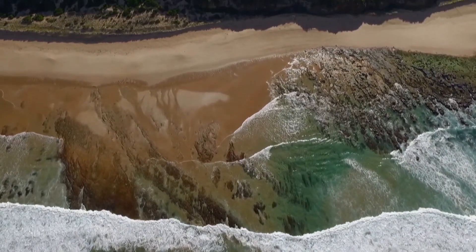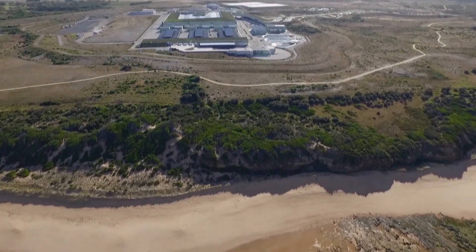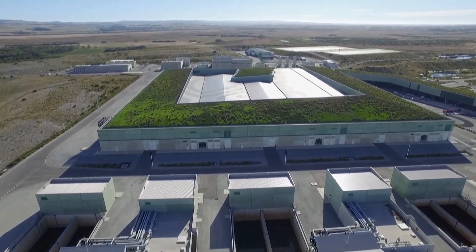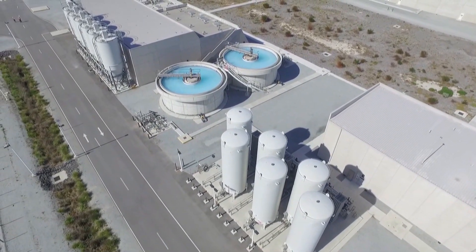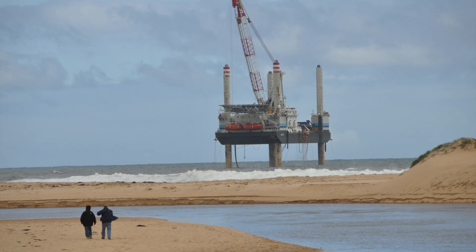A private-public partnership between the Victorian government and Aquashure, the Victorian desalination plant in Wanthagi represents the largest public sector investment in water infrastructure in Australia's history. Using reverse osmosis technology to separate salt from seawater to create high-quality drinking water,